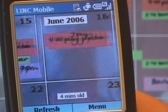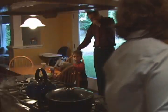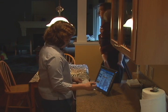Users can pan and zoom to look at the events. We are continuing the development of LINC, as well as evaluating its use in the homes of real families, where we can begin to understand how it fits within and extends their existing coordination routines.